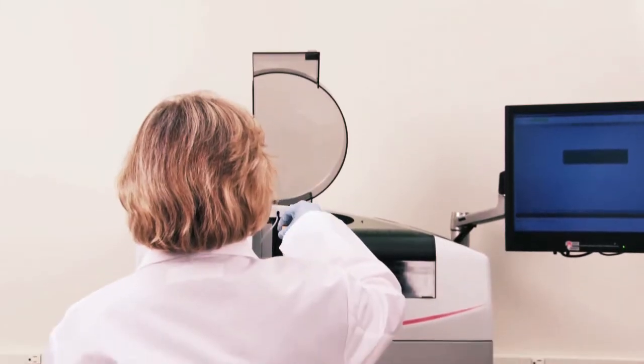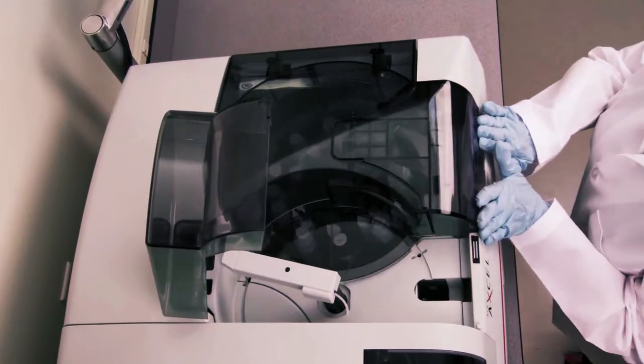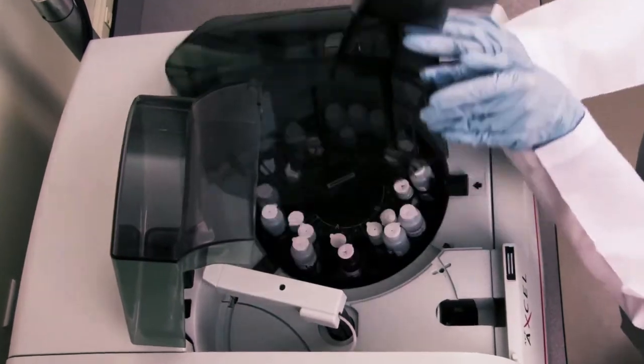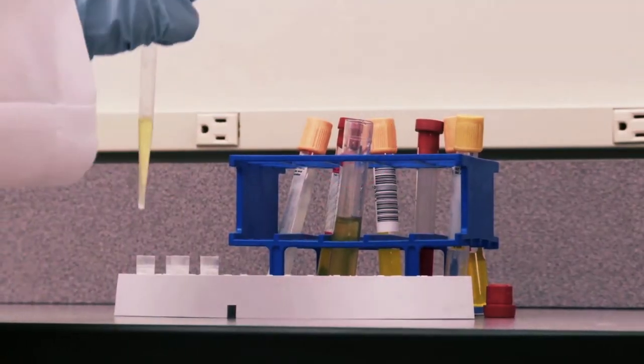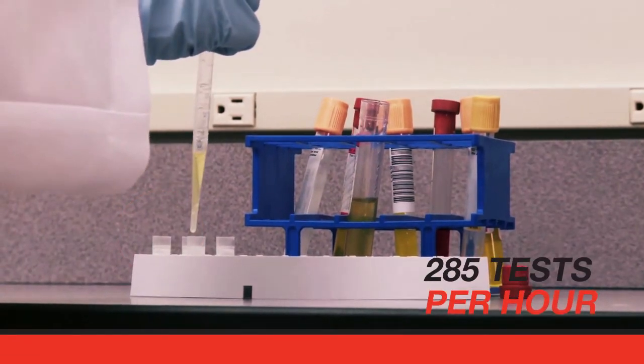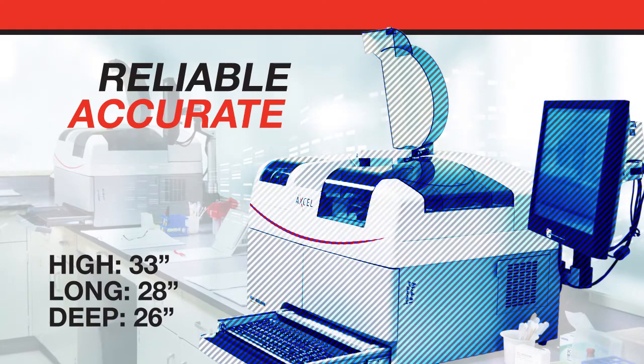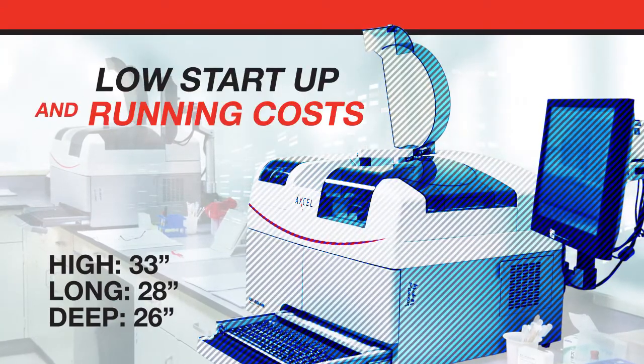the ACE-XL is simple to operate and offers the latest advances to make research laboratory testing fast, convenient, and cost effective. This reference quality chemistry analyzer processes up to 285 tests per hour and provides reliable, accurate results in a compact design.